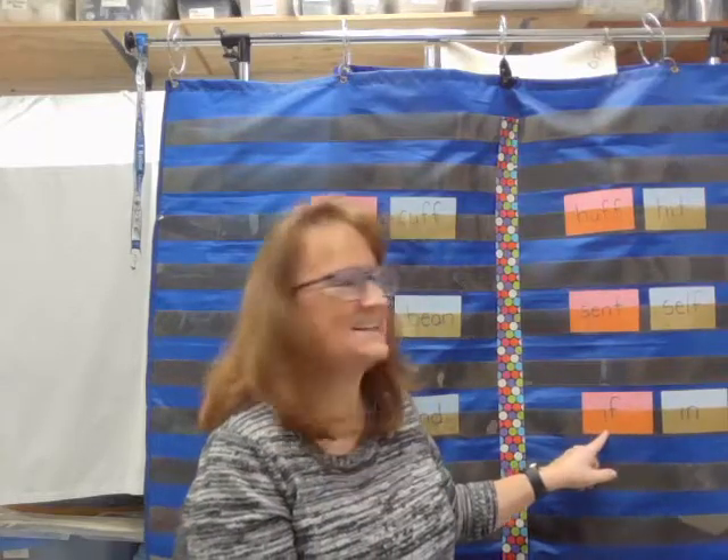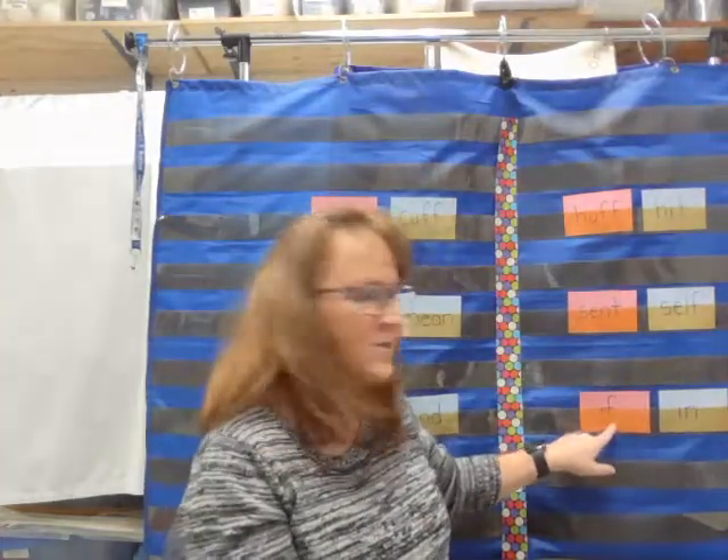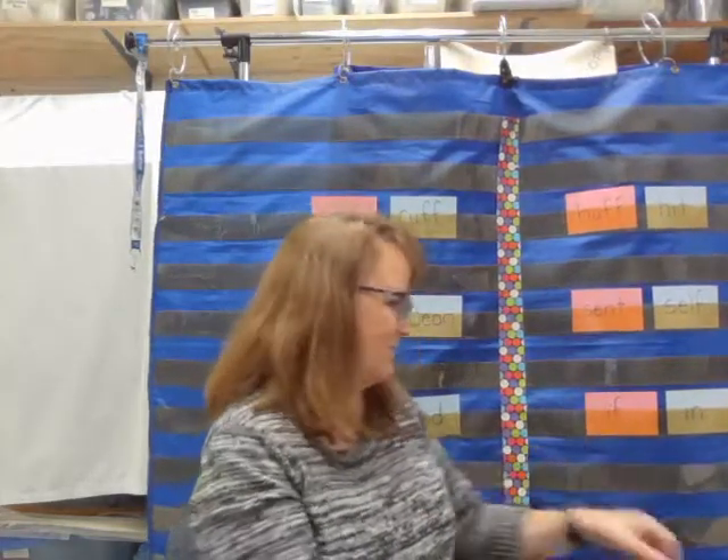Last pair — pink or blue, which word is the word if? And you should know this one. If. If is absolutely the pink one. There's that F at the end — starts with the I, ends with the F. If.